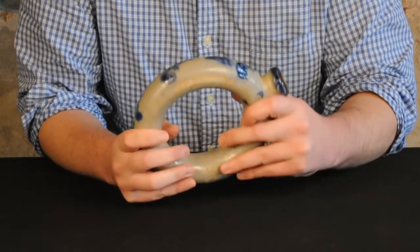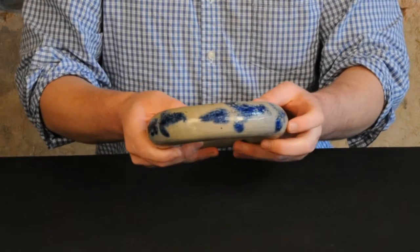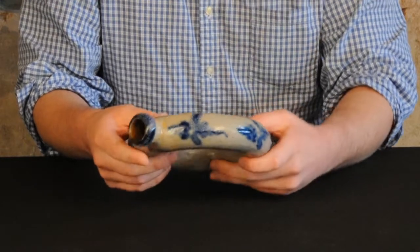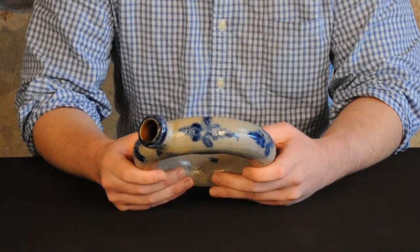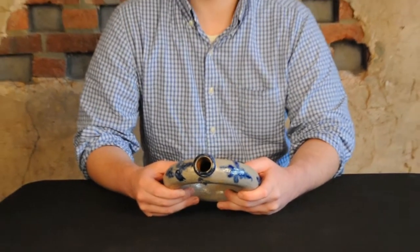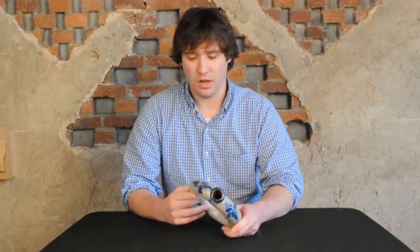The distinctive tulip design that you can see surrounding the entire piece is the work of James Shinnick. James Shinnick was a potter who was trained in Baltimore, Maryland, and he later worked at Milburn's shop in Alexandria, Virginia. It was there that he either designed or picked up designs of elaborate tulip decorations — very profuse decorations, some of the best Virginia floral decorations you can find.